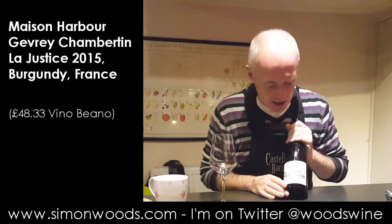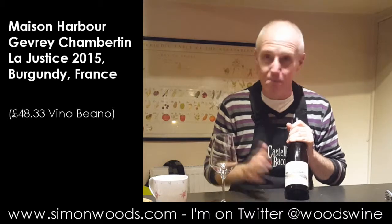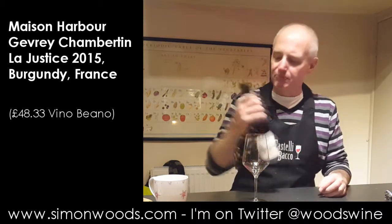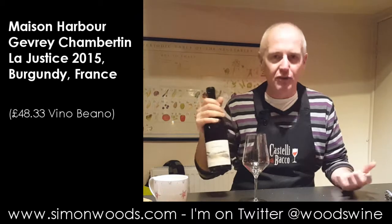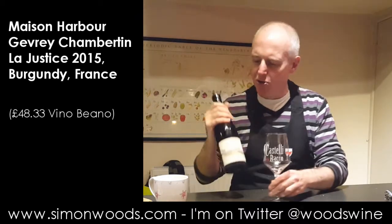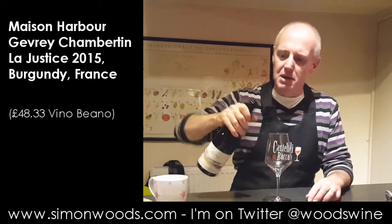These guys, Colleen and Nicholas Harbour — I think she's from Canada, he's from the States. They met in Luxembourg, worked in finance, and left the finance industry having developed a love for wine. And I think they've now got this négociant business in Burgundy. They've got a few Gevrey vineyards; I think the only Grand Cru they have is a bit of Courtrane, and they've got some reds as well, some whites — I think some Meursault and some Chassagne.